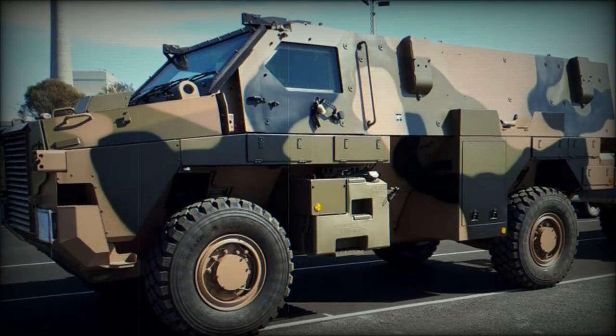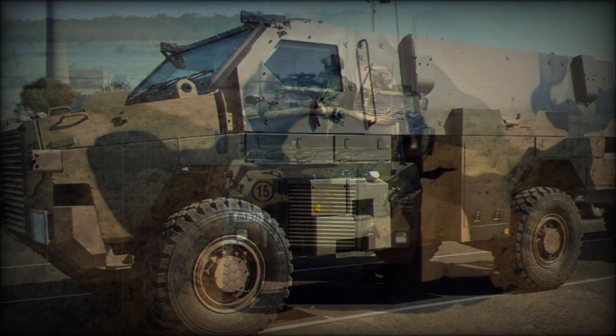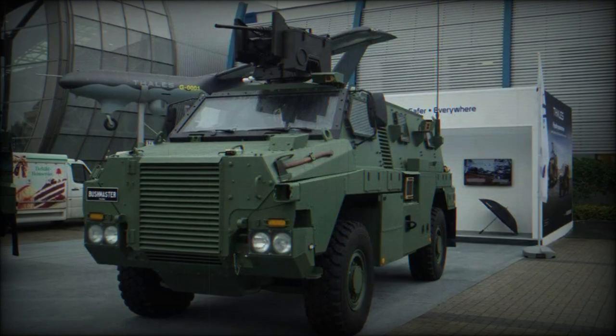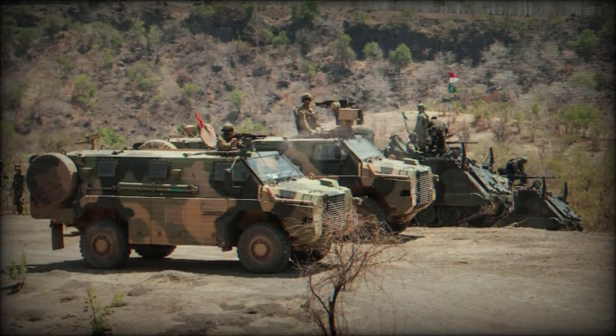The standard operating crew is one with room for up to nine passengers, who are protected from mines and improvised explosive devices (IEDs), to an extent, as well as small arms fire and artillery spray. The V-shaped hull is used to help deflect blasts coming from under the vehicle.